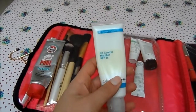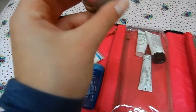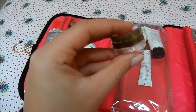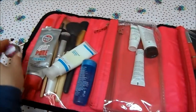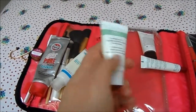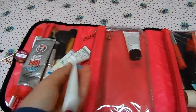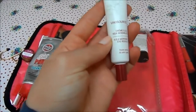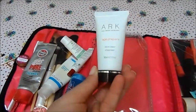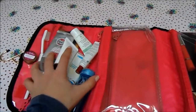Sunscreen is an absolute must — this is the Murad Oil Control Mattifier with SPF 15. I've also got a little miniature decanted sample of my favourite facial tanner, the Almay one. Then there's the Ren Hydro Calm Global Protection Day Cream for a regular day moisturizer, my eye cream which is the Caudalie SOS Morning Eye Rescue, and a little Arc Skin Clear Cleanser face wash for the morning.